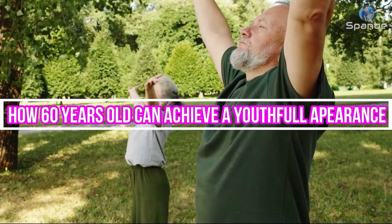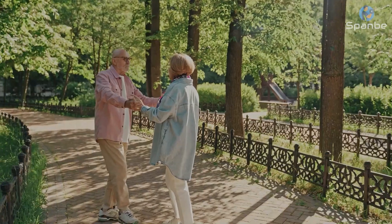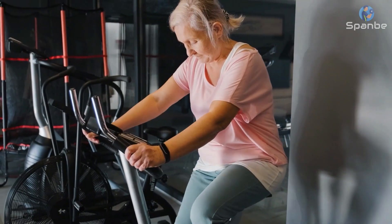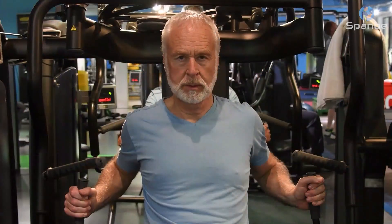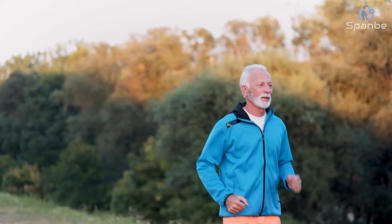How 60 Years Old Can Achieve A Youthful Appearance By Fitness Method. Are you a 60-year-old looking to turn back the clock and restore your youthful appearance? You're in luck! This video is here to show you how. In this comprehensive guide, we'll be discussing the best fitness secrets for staying young and feeling vibrant. We'll discuss the importance of healthy eating habits, strength training, cardiovascular exercise, stretching, and more.